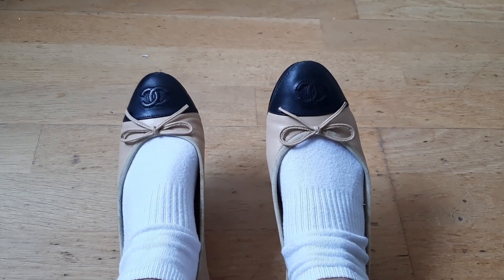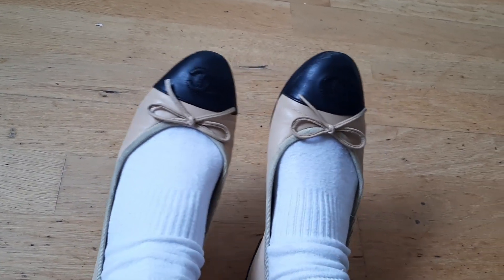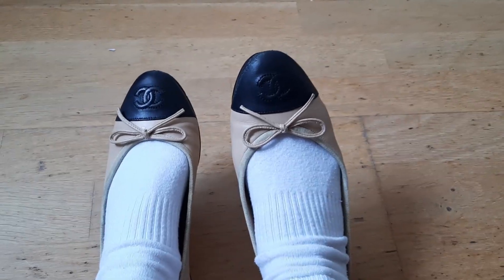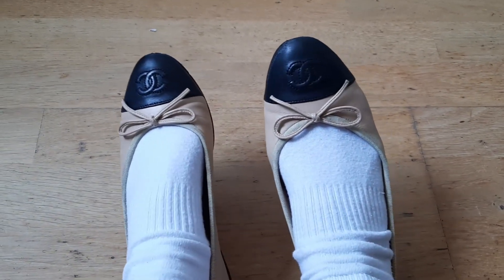Let me try the shoes on. When I put them on, the shoes don't look so bad — at least they don't look so dirty anymore because we can't see the insoles.